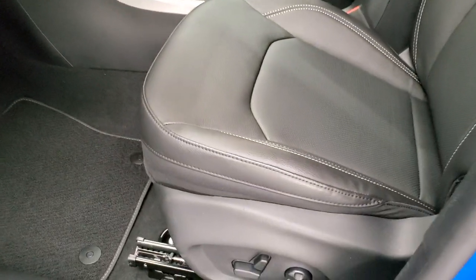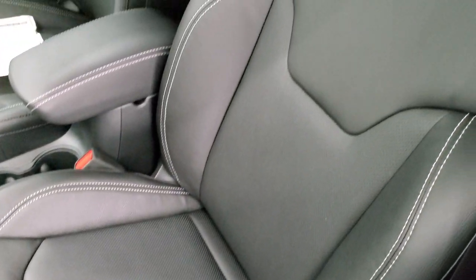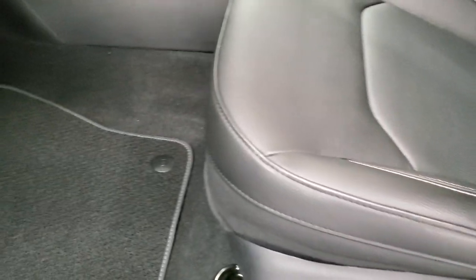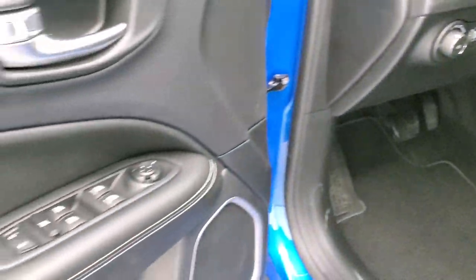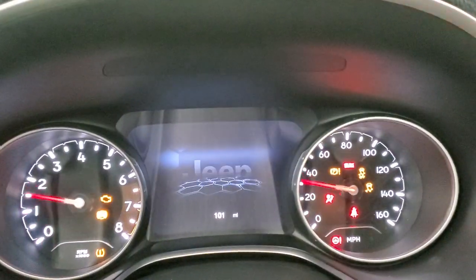Inside, the 80th Anniversary gives you leather-trimmed black bucket seats. Both front seats are heated, and you do get a power driver's seat with lumbar. You get the Berber floor mat on this side, auto headlamps, tilt and telescopic steering wheel, power windows, power locks, and power mirrors. We'll hop inside and turn the ignition on so you can see everything in here.